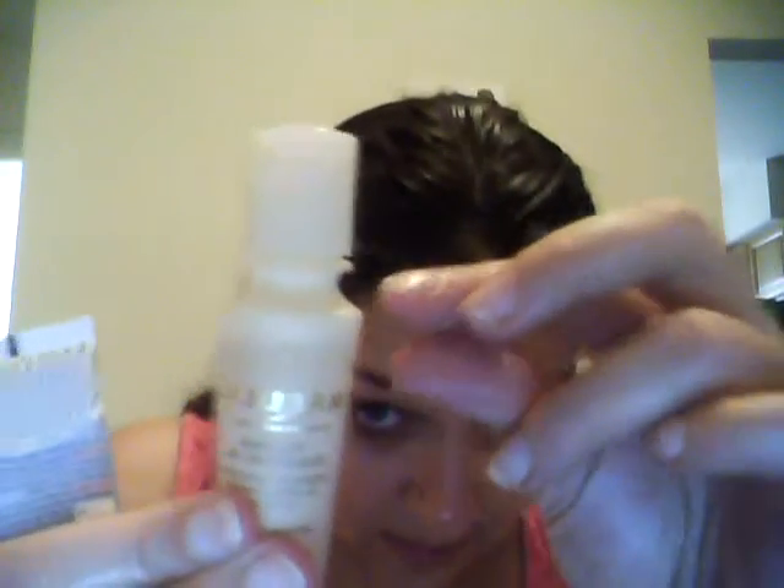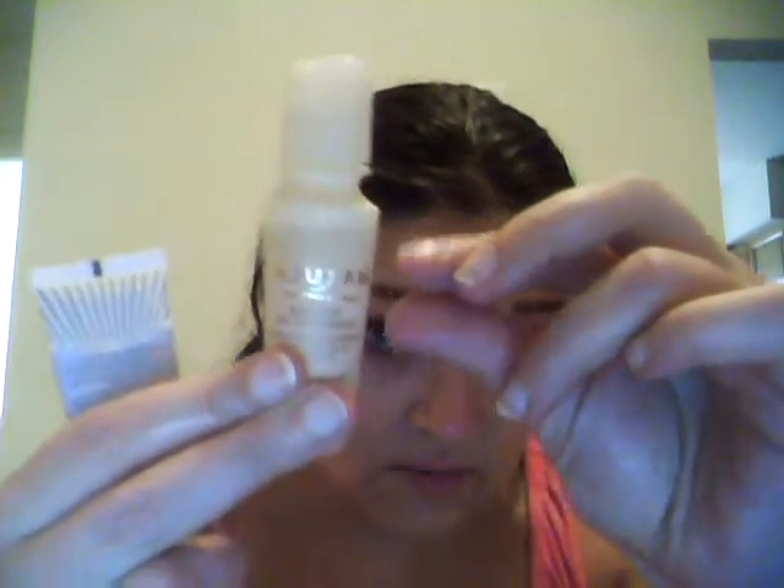I've used both of these twice, so essentially twice is that much. I probably have about 12 more uses in this. I probably will run out of face cleanser by the end of the month.